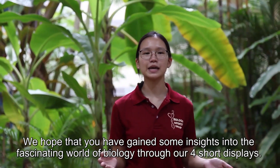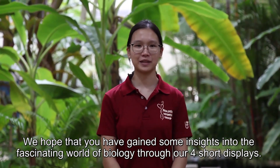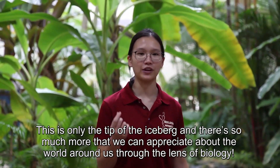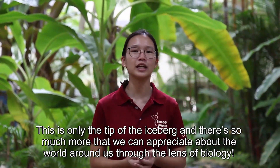We hope that you have gained some insights into the fascinating world of biology through our four demonstrations. This is only the tip of the iceberg, and there's so much more we can appreciate about the world around us through the lens of biology.